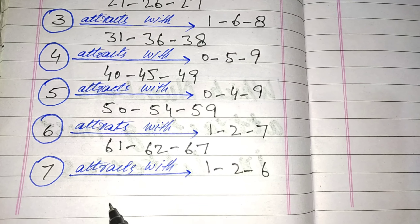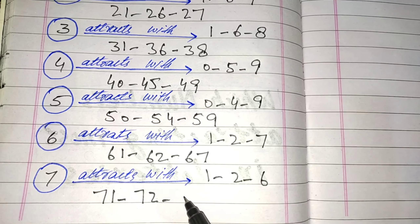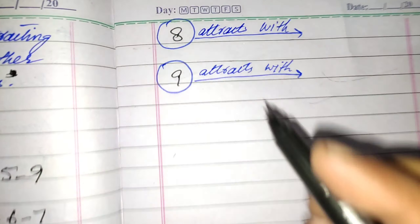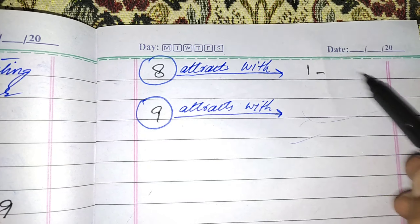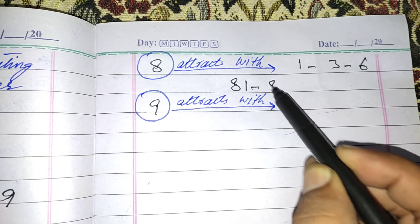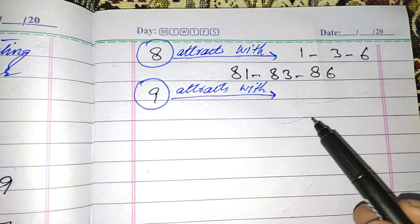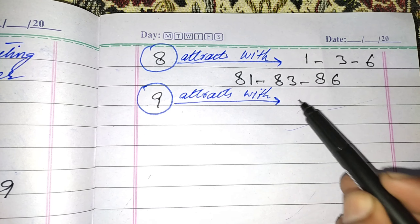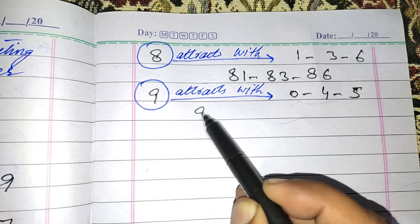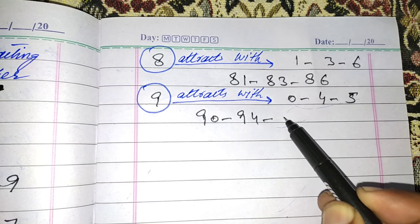Pairs for 7 are 7-1, 7-2, and 7-6. In 8, mostly attacks with 1, 3, and 6. Pairs are 8-1, 8-3, and 8-6. In 9, attacks with 0, 4, and 5. Pairs are 9-0, 9-4, and 9-5.